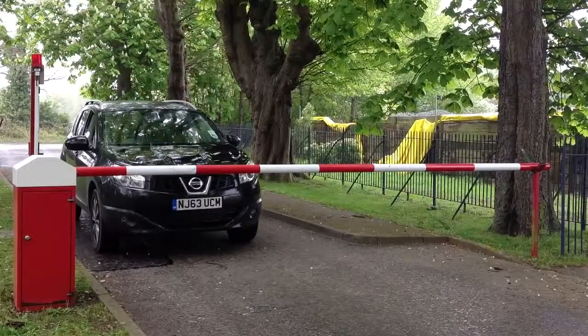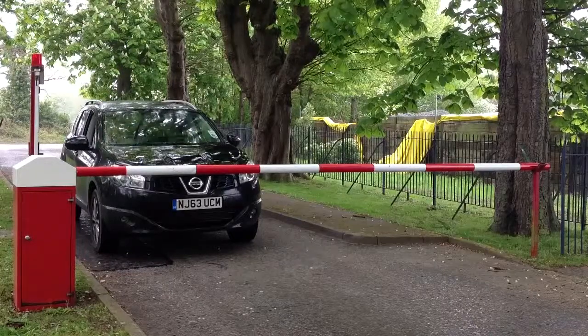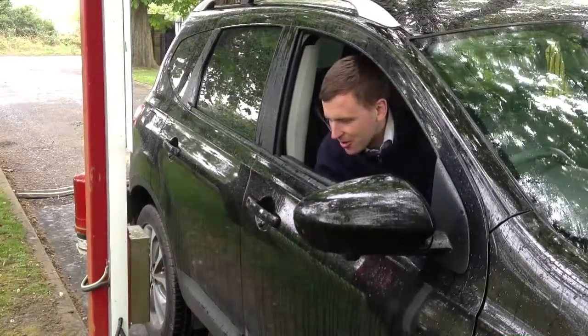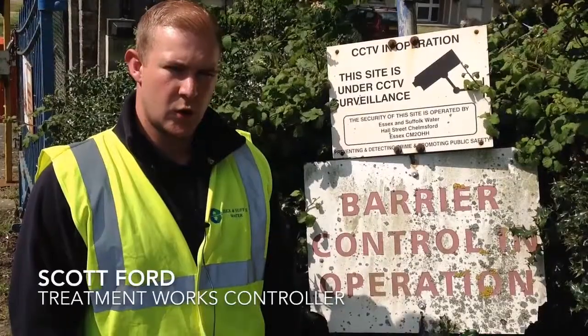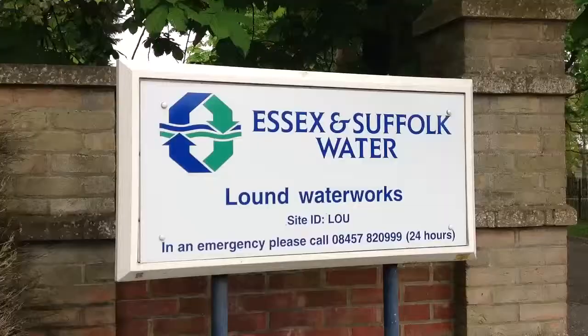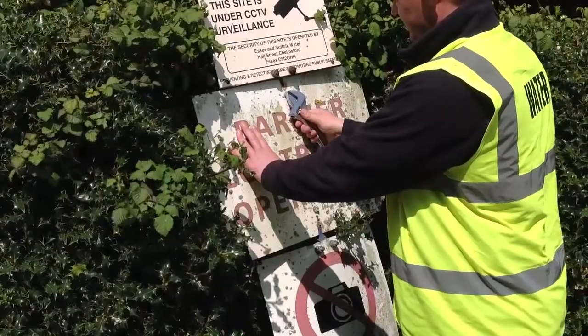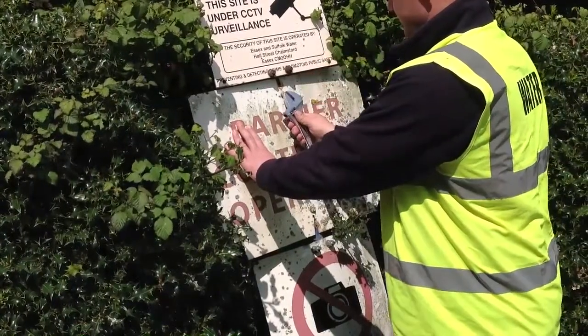Fences, barriers, gates and doors should be kept secure and maintained to reduce risk of trespass and unauthorised entry. All our signs should appear well maintained and should reflect the status of the site. Any redundant signs will be removed.